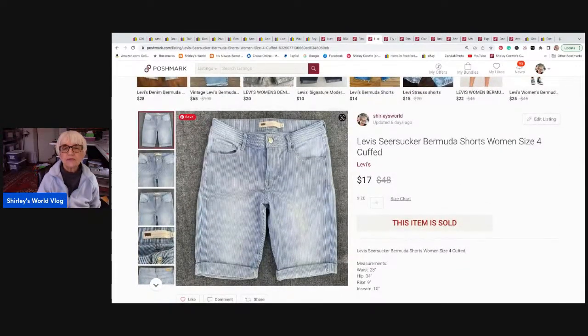These are Levi's seersucker Bermuda shorts in women's size four — really cute, almost like a denim fabric but with tiny little seersucker stripes. They sold for seventeen dollars and I received thirteen dollars and sixty cents. They went to New York, New York.